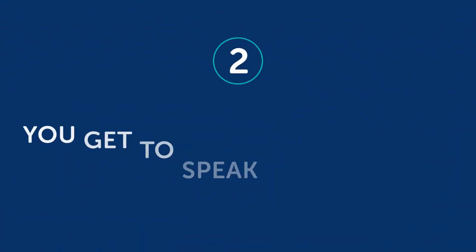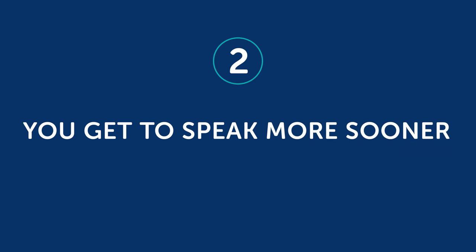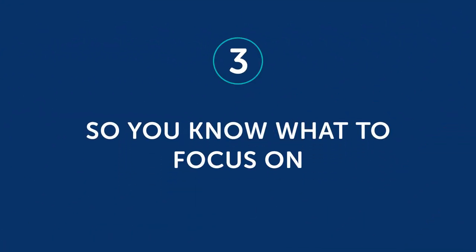Second, you get to speak more sooner. You can go try the general approach of learning the 2,000 most common words, but that will take a long time and it won't get you speaking any faster. But if you pick a specific topic and get all the words and phrases for it, you'll be much better off. Three, so you know what to focus on. Knowing what to focus on helps you learn and progress faster.